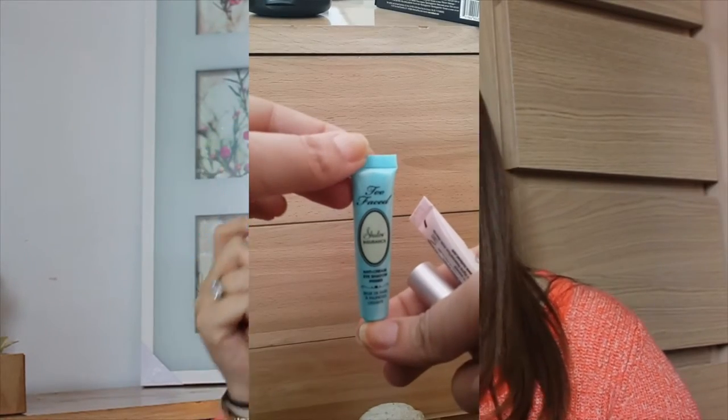Lo siguiente es también un regalo de cumpleaños. Esto es de Too Faced, se llama Beauty Blogger. Me lo regaló una amiguita y viene con cuatro muestras de cuatro productos importantes de la marca. Lo primero que viene es este primer. Este primer yo lo tengo en original, en tamaño grande y ya se me está acabando, así que tengo para continuar.